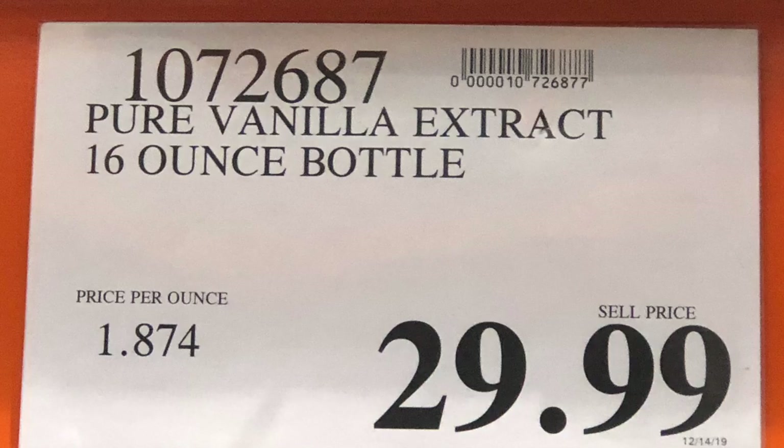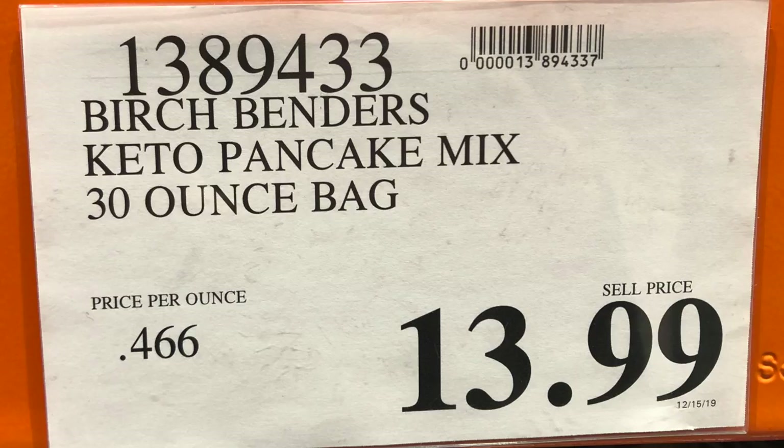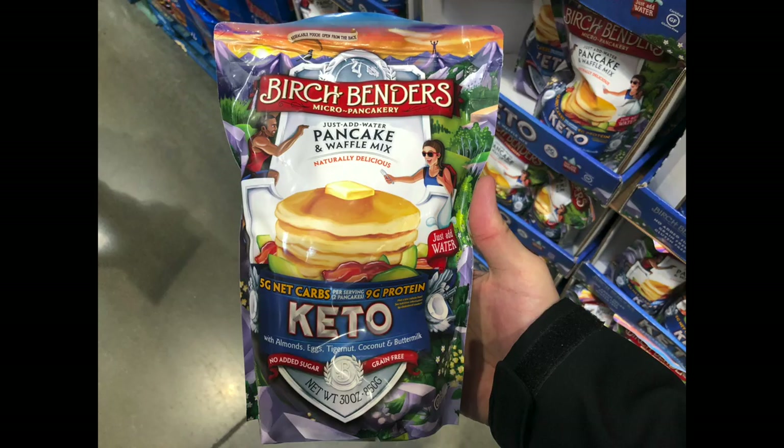Vanilla extract is a surprising Costco win. A small bottle at Kroger runs about $9 to $12, but Costco's version is around $27 to $30 and you get significantly more — definitely a game-changer if you use it for more than one recipe. The Birch Bender's Keto Pancake Mix is amazing. At the regular store, a smaller bag costs $8 or $9, but Costco's version is about three times the amount for just a little more money. If you use that product, get it at Costco.